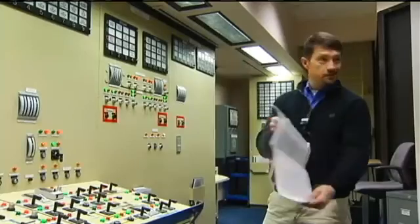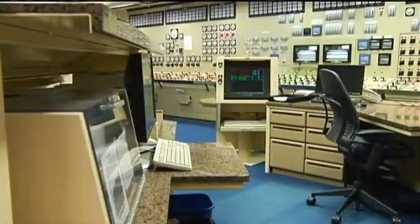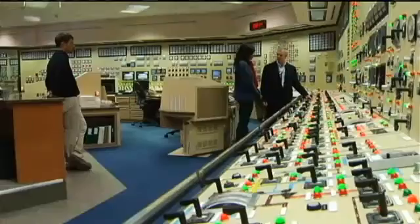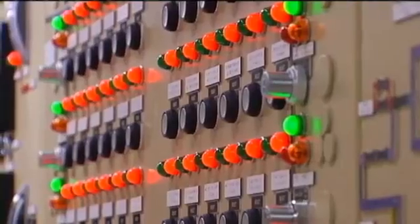Anderson says all of their plant operators go through training, just like college programs. This mock control room is a training site, and it's part of making sure employees and the public are safe. It's kind of the 'we live here too' — we're part of this community from every aspect of safe operation.